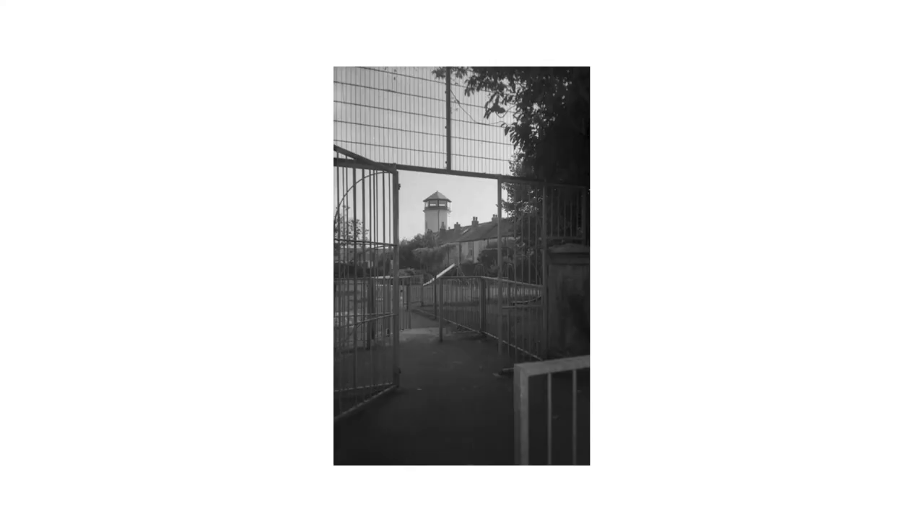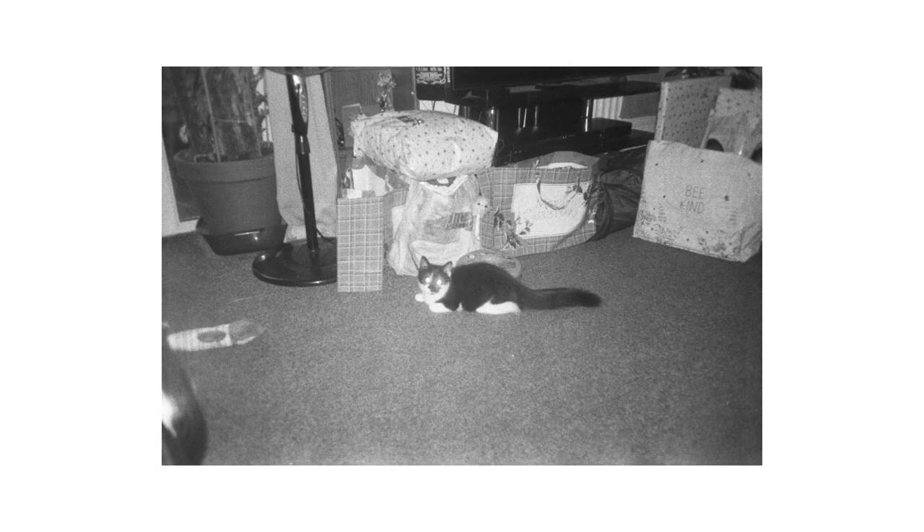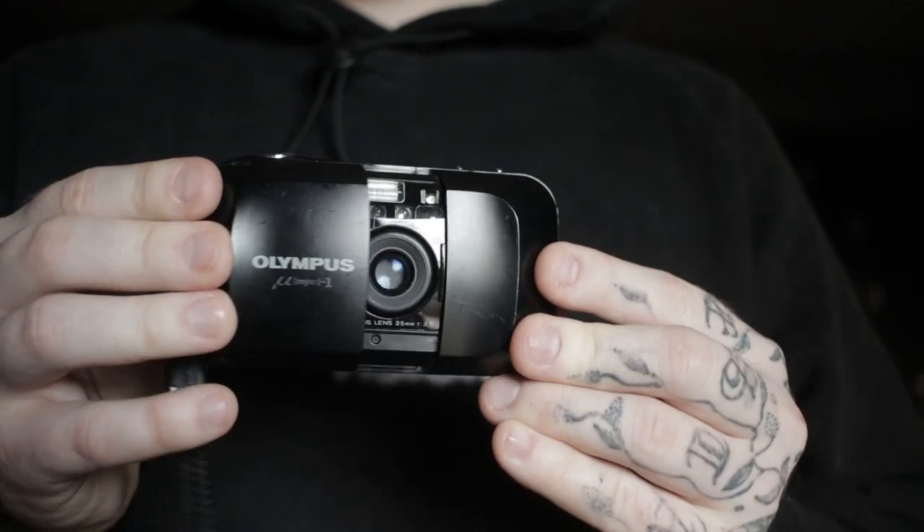I usually shoot black and white film on this camera as I don't really see the point in using colour film for 35mm. In my opinion 35mm colour film is just not really worth it for the price and for the quality of the images. I'd much rather get a medium format roll of colour film and have 10 images but be happy with those 10 images.